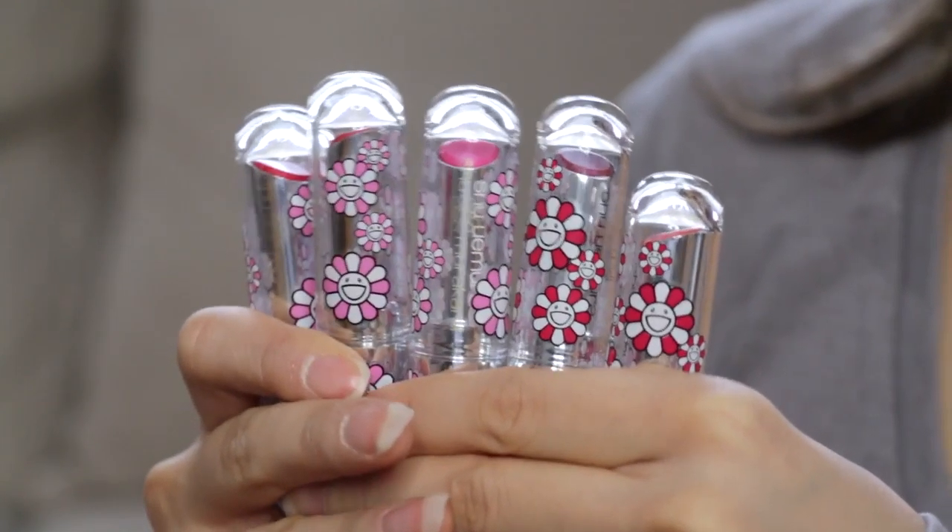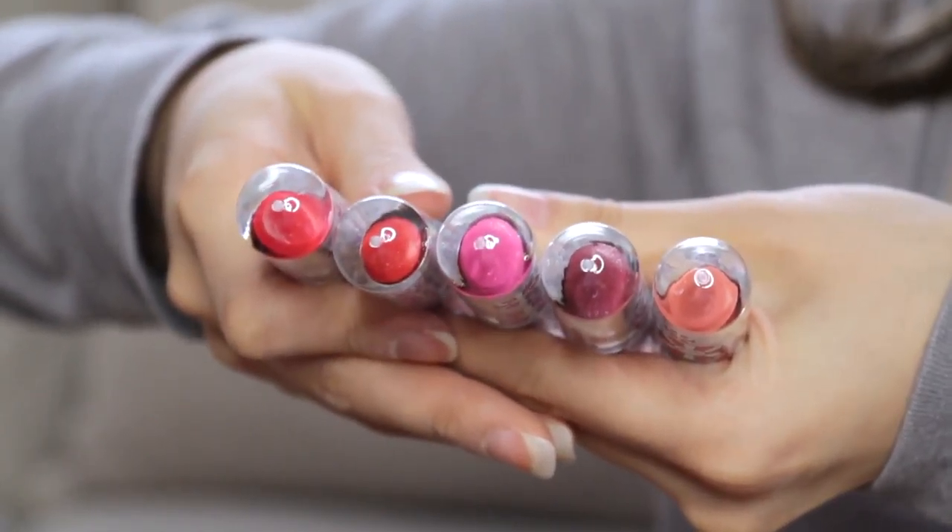I think these are all lipsticks — Rouge Unlimited Sheer Shine. Some of these are shiny, some are not. The packaging is so cool. I actually really like lipsticks even though I suck at putting them on. One thing I've really been liking is dark lipsticks, especially mauve colors. And this one is like Barbie pink — I don't know if I can pull this color off, but I do like the way it looks. I'm scared to try really bright colors like this.